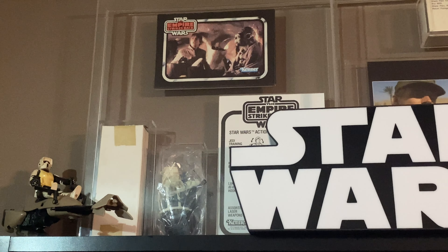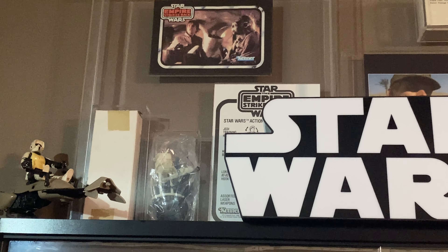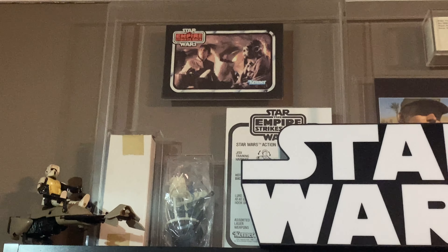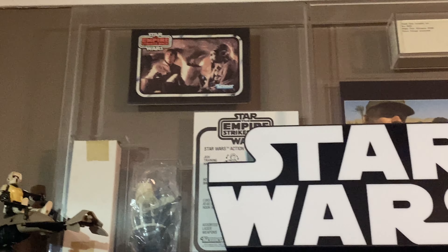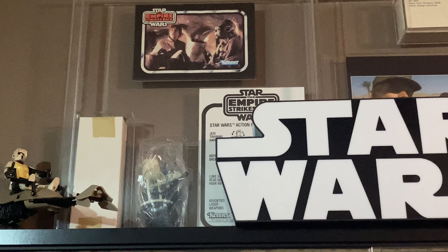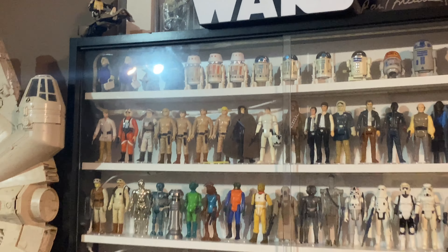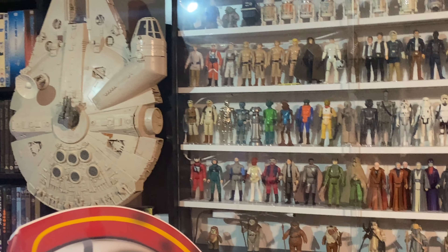Probably my most cherished vintage Star Wars item is the mail-away Survival Kit. It's in a Palitoy bag so I need to get a Kenner bag — I have the Kenner box, Kenner instructions, and Kenner catalog, just not the bag. But it holds a special place in my collection. And the Falcon.